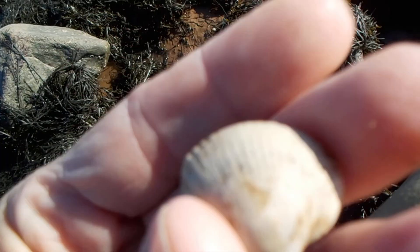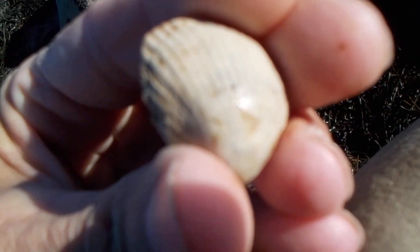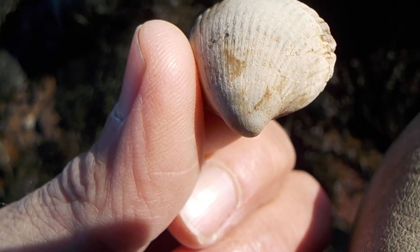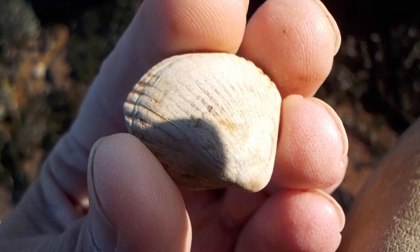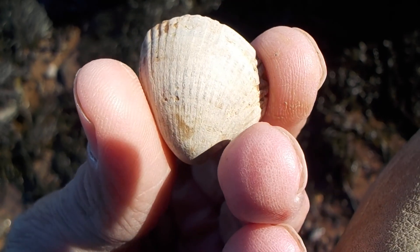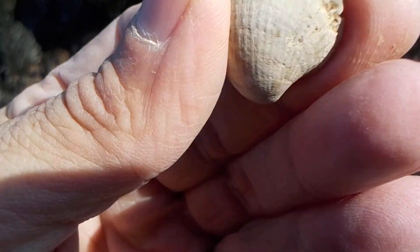Well, this is interesting — that to me is not common. Now what I'm going to do is keep this video and I will Google it to see if this is a modern shell or a fossil shell. It looks like a modern shell, it really does.